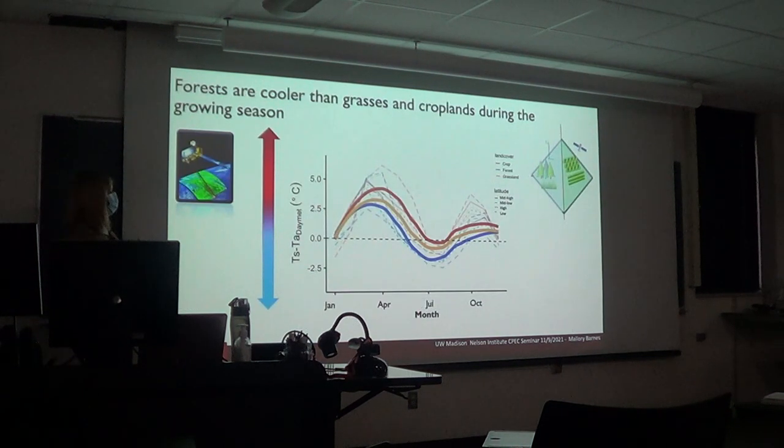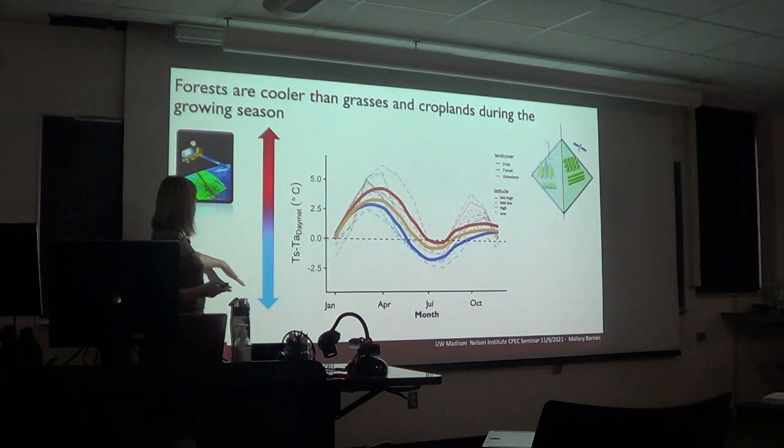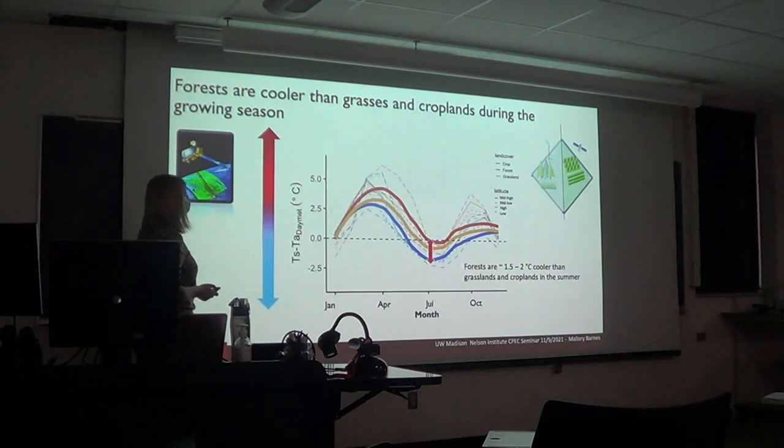Looking at surface minus air temperature across the whole region, grouped by land cover type, forests are one and a half to two degrees Celsius cooler than grasslands and croplands in the summer during the day.